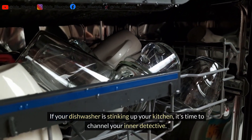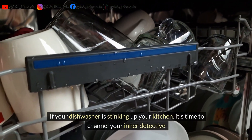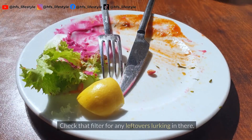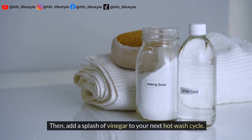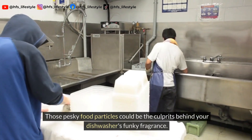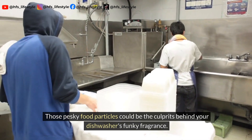If your dishwasher is stinking up your kitchen, it's time to channel your inner detective. Check that filter for any leftovers lurking in there, then add a splash of vinegar to your next hot wash cycle. Those pesky food particles could be the culprits behind your dishwasher's funky fragrance.